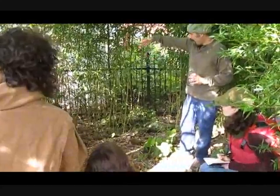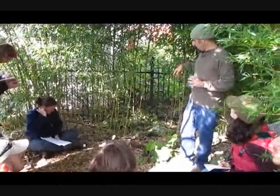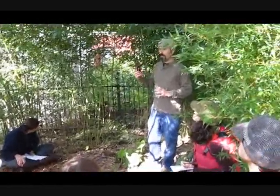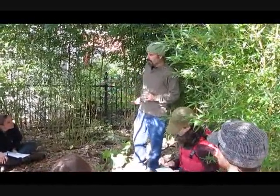Once a year I do a walk around, because the rhizome barrier goes around the back too — it's like a big pot in the ground. There are about three or four places where every year they'll jump over. I just come by and cut it, and then I have more material for the nursery.